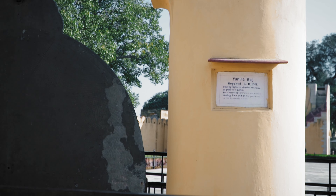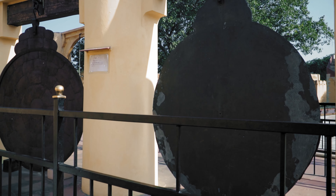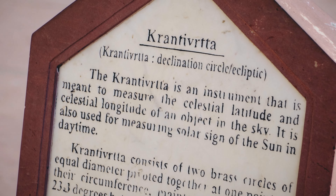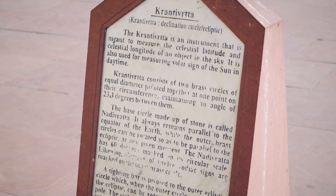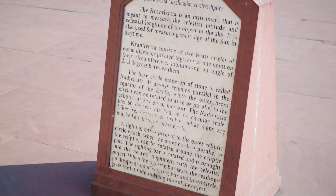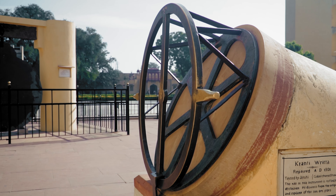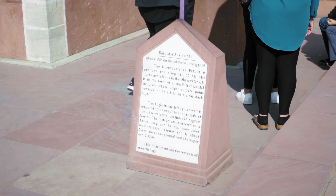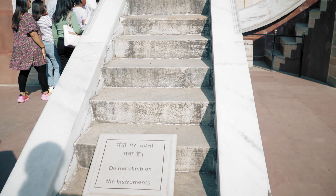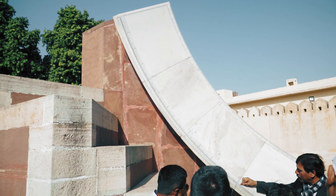Next is the Yantra Raj, a bronze structure used to calculate the Hindu calendar. This is the Kranthi Vrita Yantra, used to measure the latitude and longitude of celestial bodies. This is the Leku Samrati Yantra — as the name suggests, this is a smaller sundial and is less accurate than the larger one.